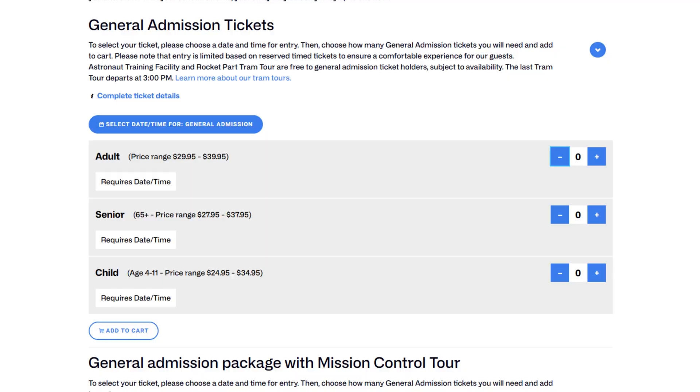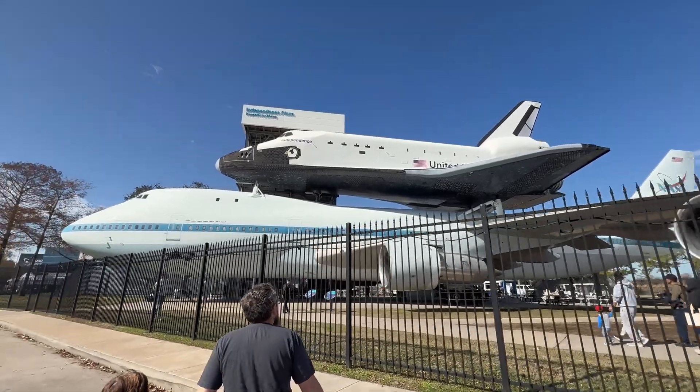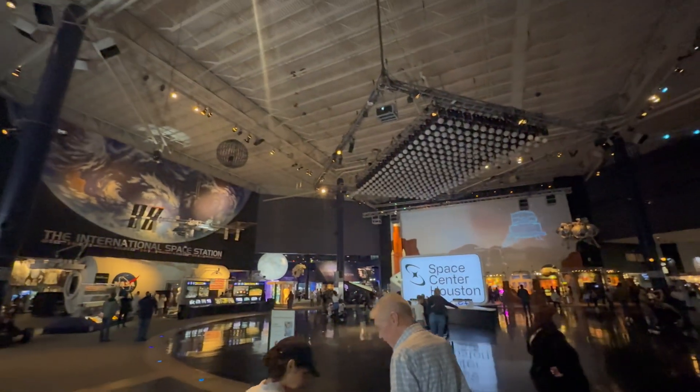If you want an idea of ticket prices: adults are roughly thirty dollars, kids are about twenty-five dollars, children ages three and younger get in free, and seniors 65-plus are about twenty-eight dollars. Those are online prices — if you buy them at the Space Center, all those tickets go up by five dollars. But nowadays, who isn't buying tickets online before they go?